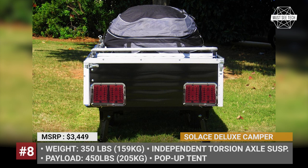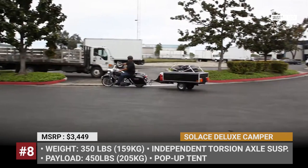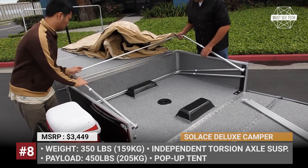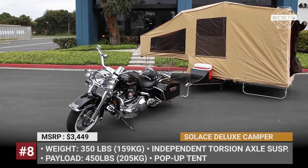Souless Deluxe Camper. In 20 years in business, the USA Trailer Store has built all kinds of trailers — from hot dog carts and motorcycle haulers to legit bike campers. The Souless Deluxe belongs to the latter class, offering a compact but fully equipped setup for a weekend getaway. Weighing 350 lbs, it comes with independent torsion axle suspension, 8-inch wheels, and a pop-up tent that creates 72 square feet of interior space.